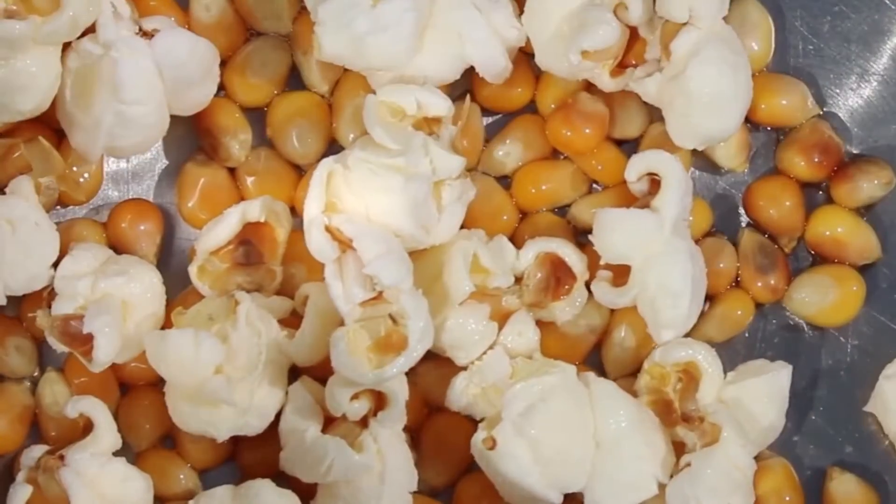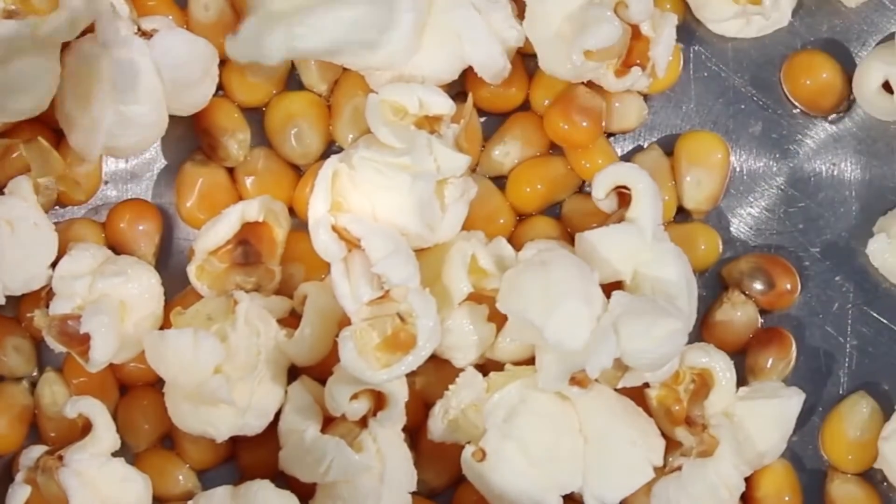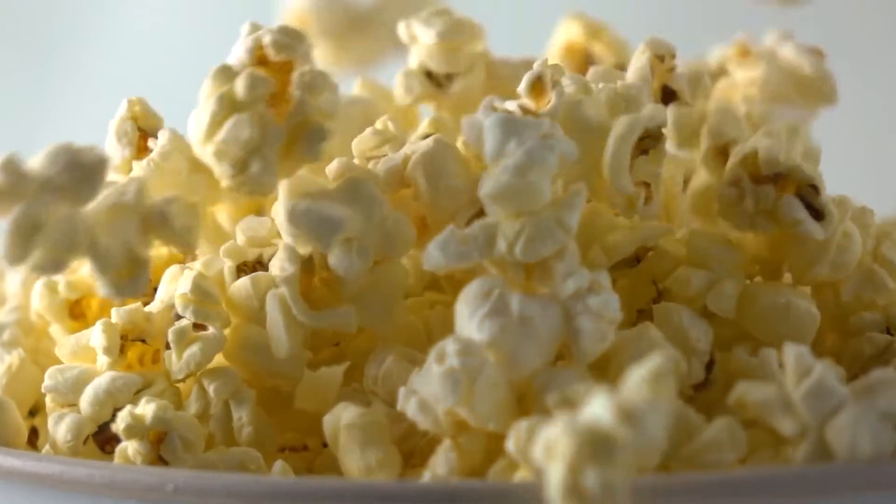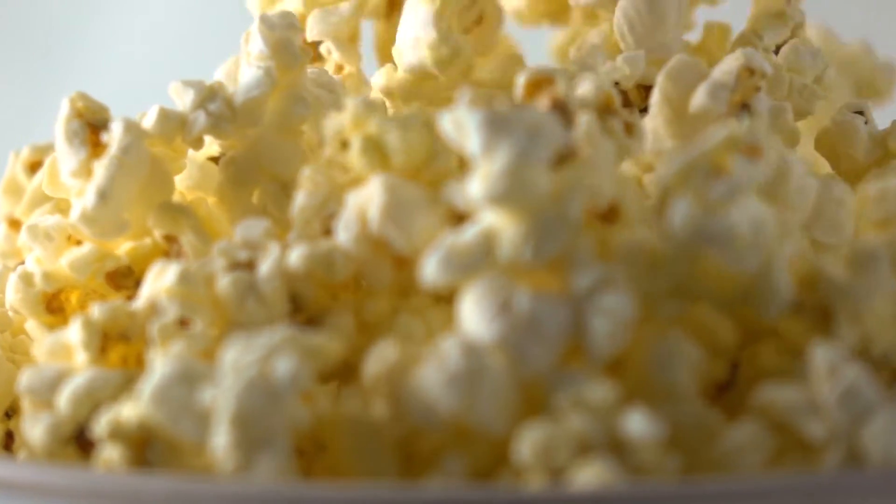Fun fact! It's said that the first food that Mr. Spencer deliberately cooked with his new microwave just so happened to be popcorn. Funny that bags of popcorn would still be one of the most regular uses of a microwave oven to this very day.